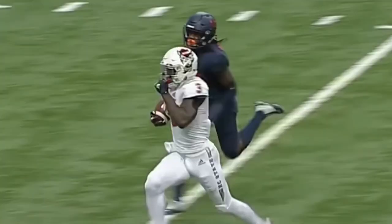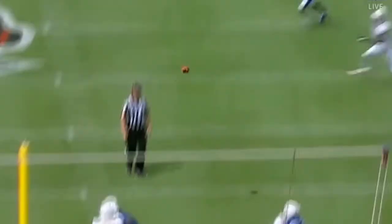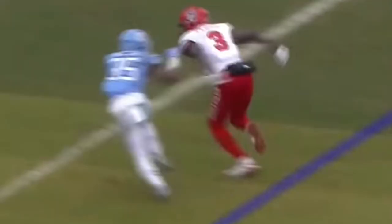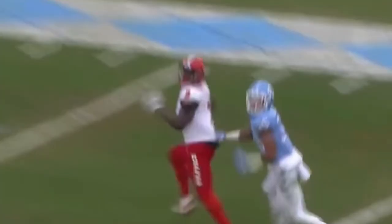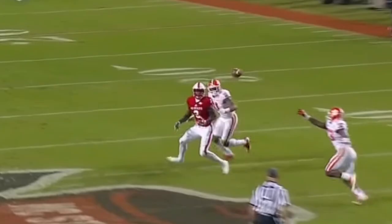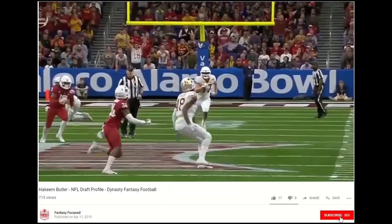That'll do it for this player profile here on Fantasy Focus. Sound off in the comments with your thoughts on Kelvin Harmon — he's number five on my dynasty rookie board. Let me know where he ranks among the wide receivers and other rookie draft prospects as we head into the NFL Draft tomorrow. If this is your first time coming across our channel, don't forget to subscribe and smash that like button. Until next time, later says the Tater.